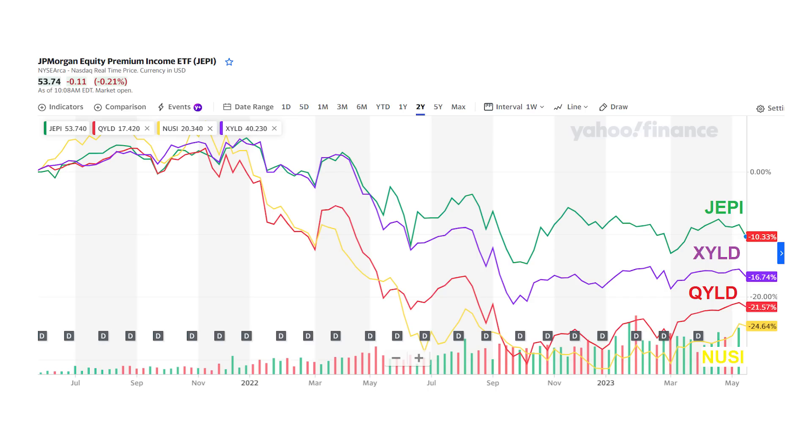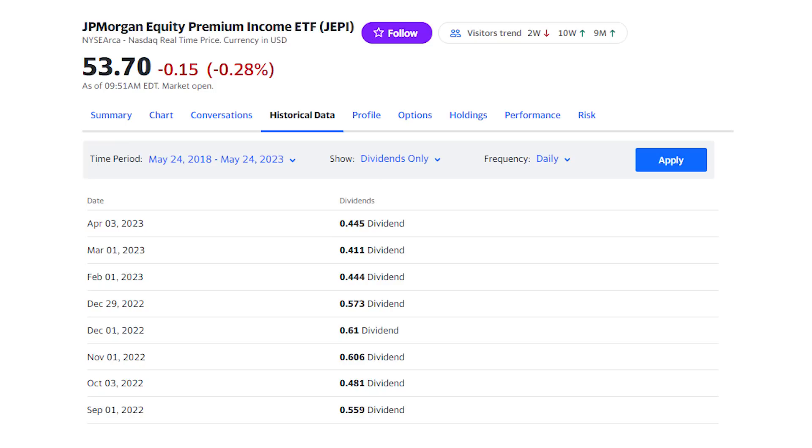And that strategy has worked very well, producing a positive total return even during the market crash of the last two years. Here is a chart of the price returns on the JEPI versus some of these other popular covered call funds including the QYLD, the NUSI, and the XYLD. The JEPI has lost just 10% over the period — that green line at the top — but has paid out over $10.50 in dividends, giving it a strong positive return. These other funds, not so much. On the 21% drop in shares of the QYLD, even with that 12% dividend yield, it's still lost money over the period. Looking at this dividend history, we see the JEPI usually goes ex-dividend during the first week of the month, usually within those first three days, and has already paid out $1.87 in dividends this year.